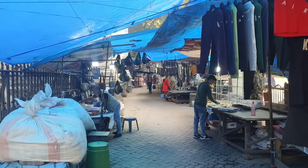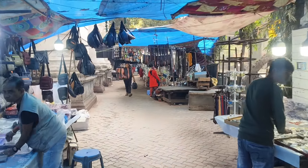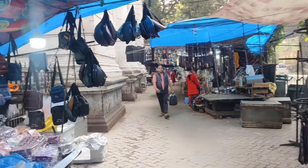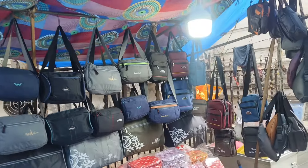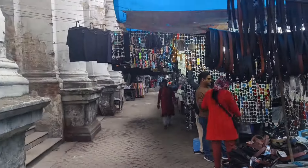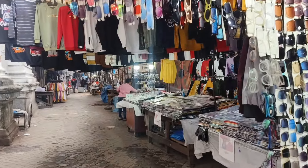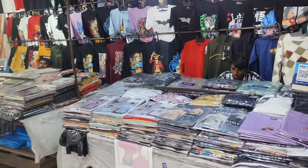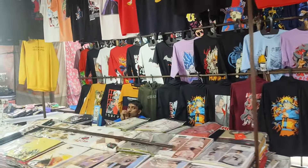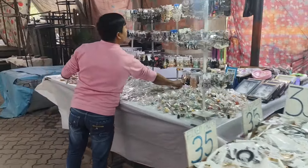I am here in Kolkata, which is in the museum. Here is a very beautiful market. Here is a big bag. This is an Indian museum. Here is a beautiful bag. Here is a T-shirt. It is a beautiful bag.